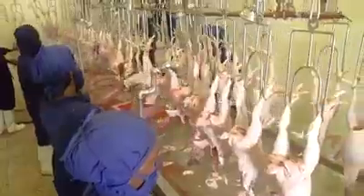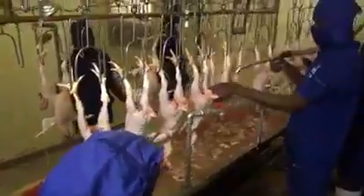The gizzards and liver are removed and sent to another part of the assembly line for further processing. The birds are then washed and vacuumed, and the head is also removed at this stage.